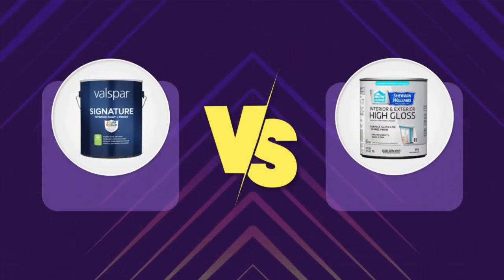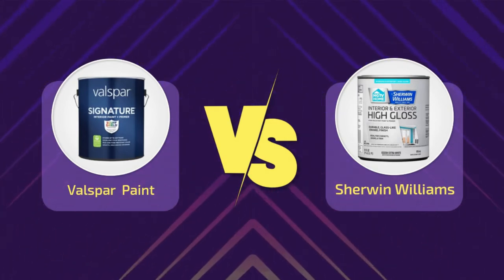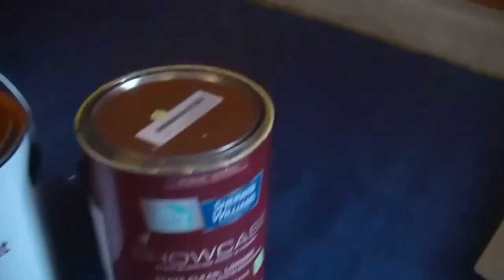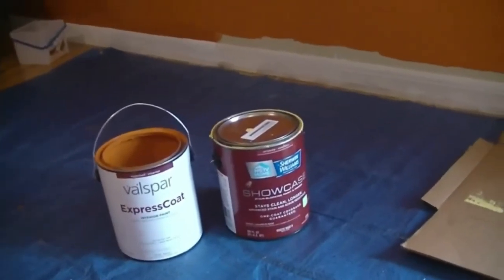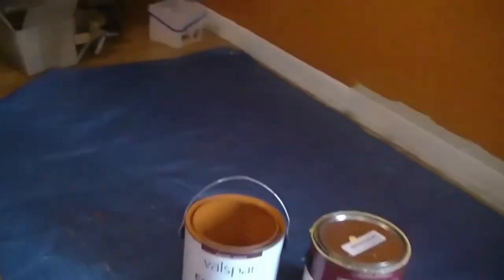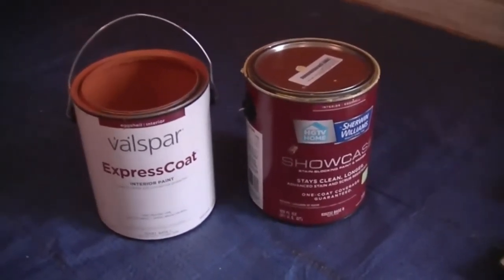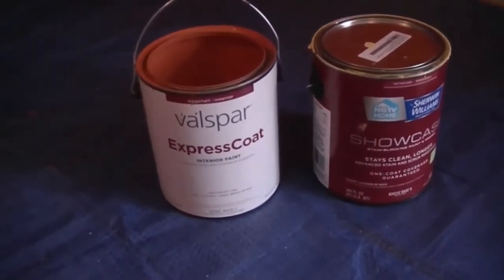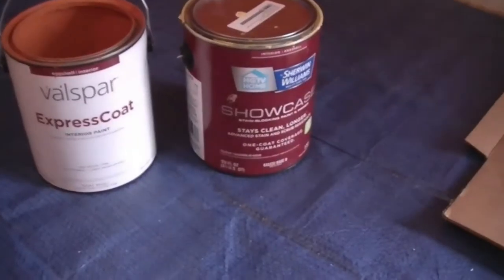Which is better — Sherwin Williams or Valspar? Sherwin Williams is the better paint brand in terms of quality. Valspar offers a wider range of offerings with some really good quality options, but most experts agree that Sherwin Williams comes out on top in durability and quality. Sherwin Williams paint generally has a greater ratio of pigments and binders to solvents, meaning it features a higher percentage of solids compared to other brands, which helps it cover surfaces better and last longer.